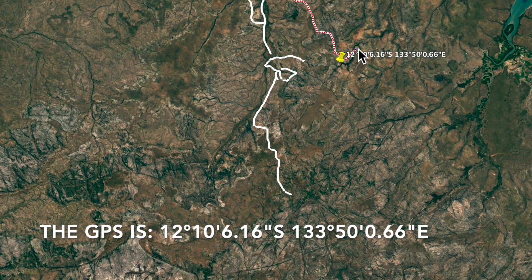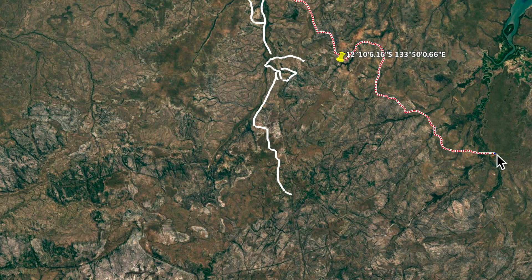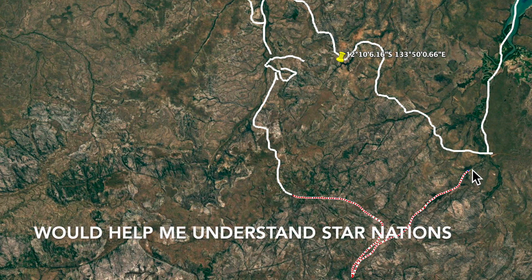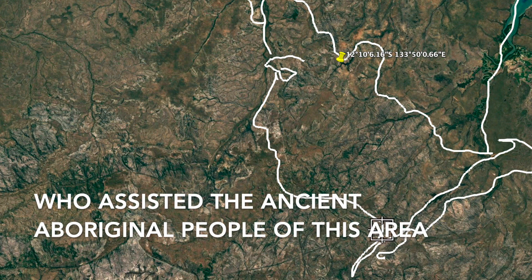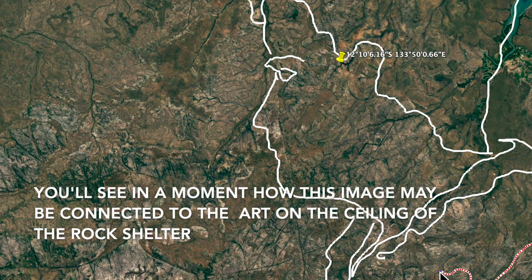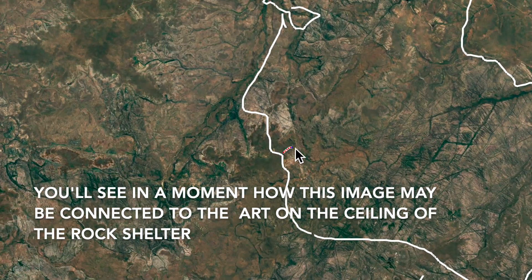You can see the pin to its location — here's the GPS for you. I wanted to see if the archeoplanetography images around here would help me understand the star nations who assisted the ancient Aboriginal people in this area. You'll see in a moment how this image may be connected to the art on the ceiling of the rock shelter.